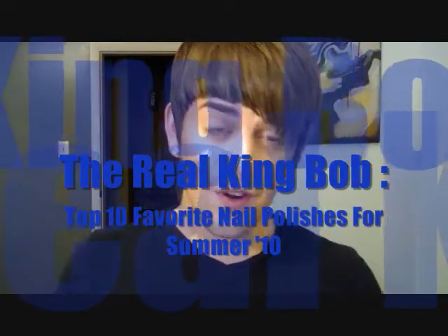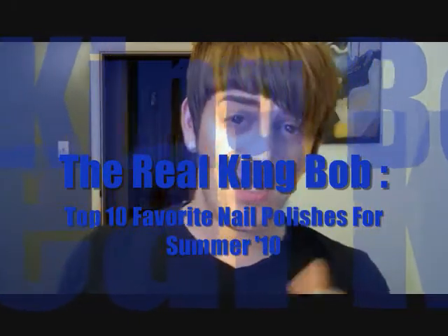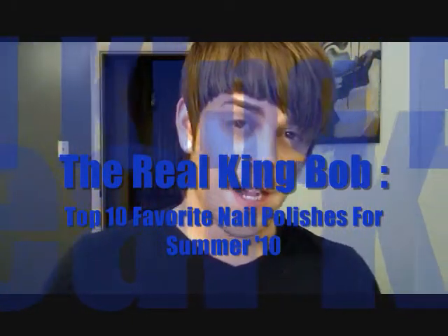Hey everybody, what's up, it's TheRealKingBob. Sorry, there's no intro or anything like that — this is just a super quick video. Pretty much I was tagged in a top 10 favorite polishes for the summer, so I'm just going to do this quick tag. I was tagged by Jen Lam, and here it goes.